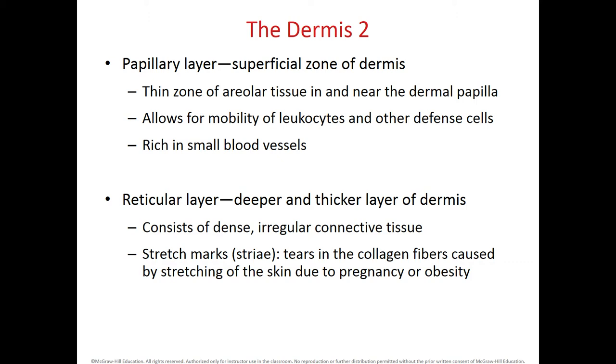The papillary layers contain small blood vessels, providing a lot of blood supply to the area closest to the epidermis. Since the epidermis doesn't have its own blood supply, the dermis through the papillary layer gives nutrients and oxygen to the epidermal cells. The reticular layer is the deepest and thickest layer of the dermis. It has dense irregular connective tissue made mainly of collagen fibers and also has some degree of adipose tissue.